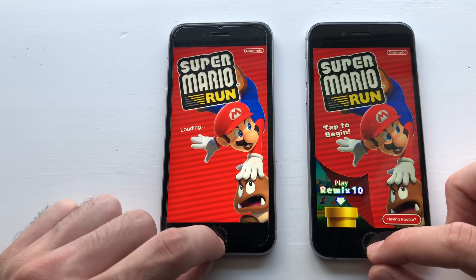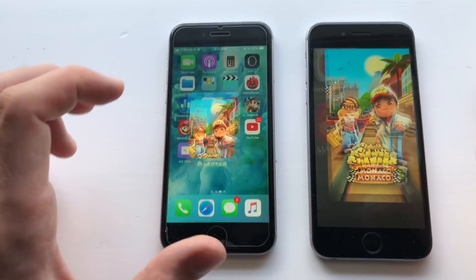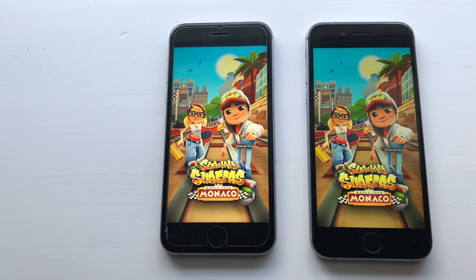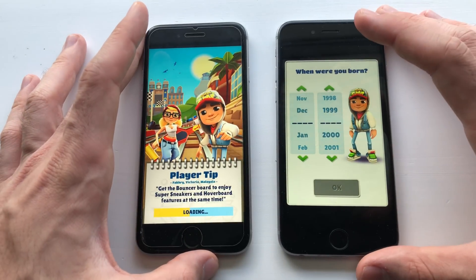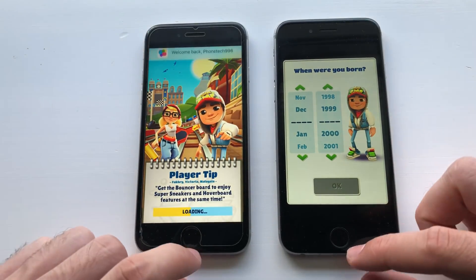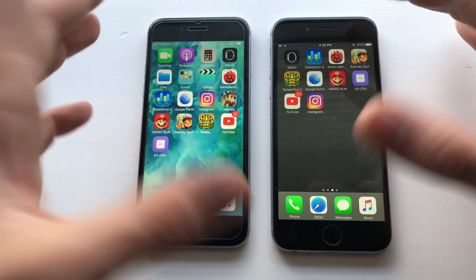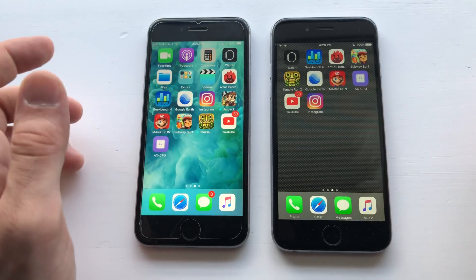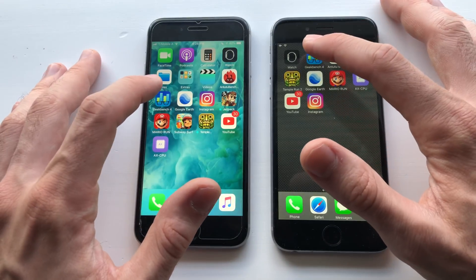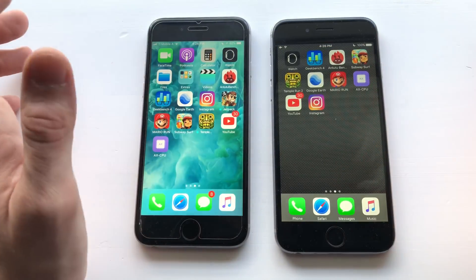Going for Mario Run — it is actually faster on iOS 10 guys. There is some difference actually. Going for Subway Surfers — loading board appeared first on iOS 10 guys. I've been noticing this lately on a lot of devices. Sadly, though when a loading board appears it loads as fast as iOS 10, but it takes some time, so yeah, you've got to wait. Geekbench 4 — faster on iOS 10.